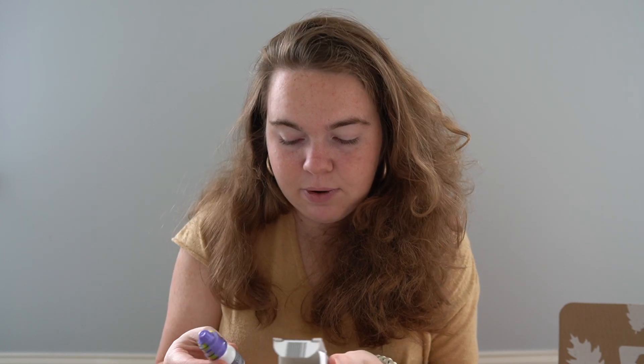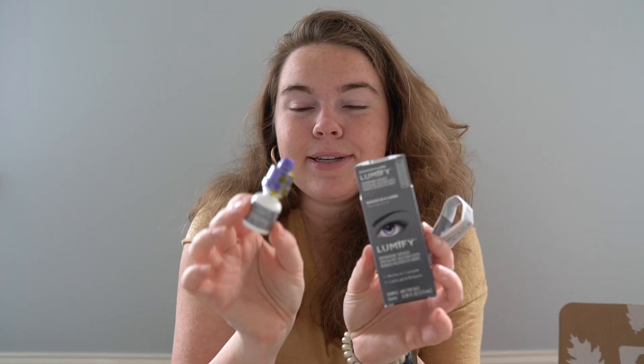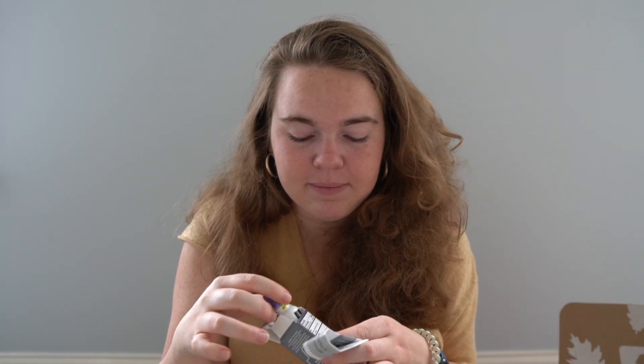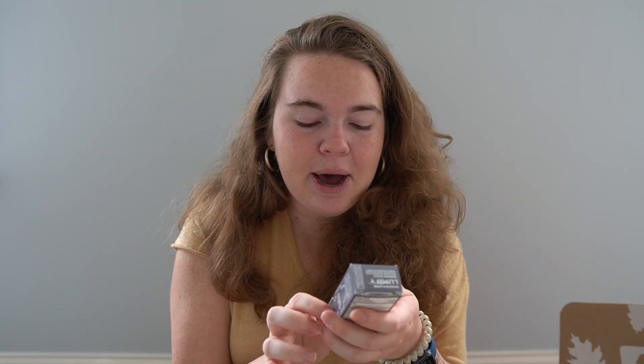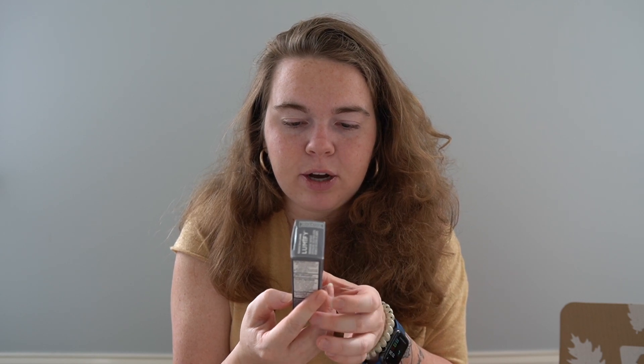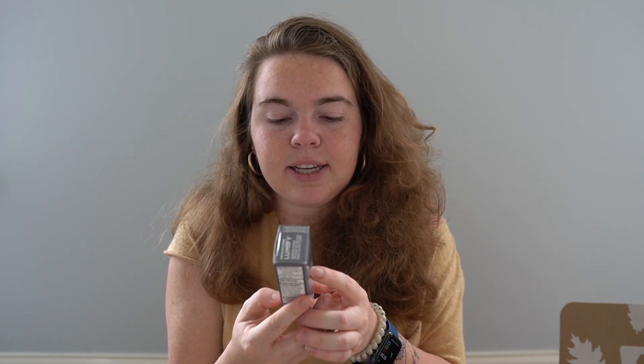They also have Lumify — it's a redness reliever eye drop and it just comes in this little bottle. They sometimes just throw random things in here to give us from companies they're working with, or we just get a little extra without asking for it. Lumify redness reliever eye drops from the eye care experts of Bausch and Lomb. Just one drop works within a minute and lasts up to eight hours to reduce redness.